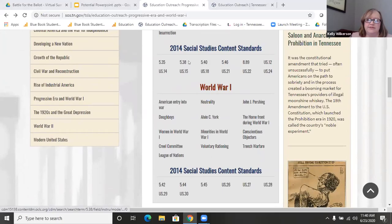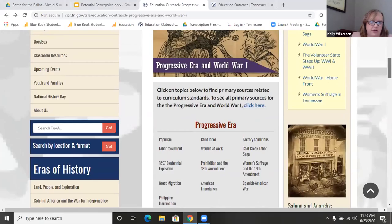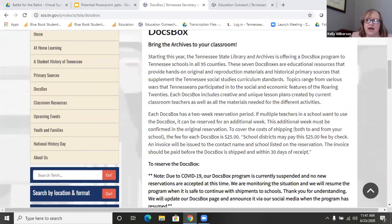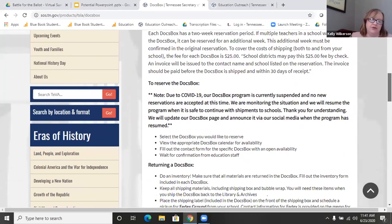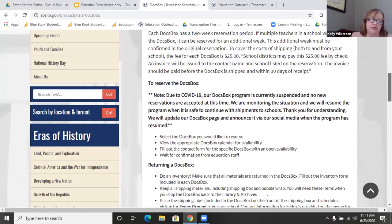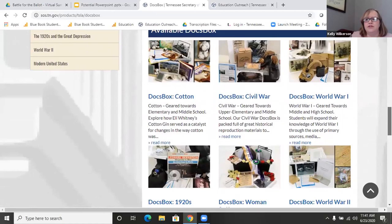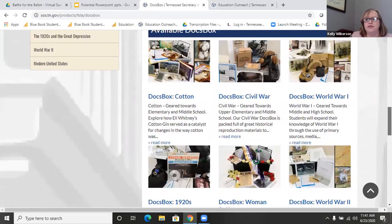If you want to explore by the 2014 social studies curriculum standards, just click on the standard number — for example 5.38 or US18 — and it'll take you to primary sources related to that standard. Our Docs Box program is essentially a teaching tool we send to the classroom, similar to a traveling trunk but focused on primary sources. We currently have seven topics available as part of the Docs Box program.